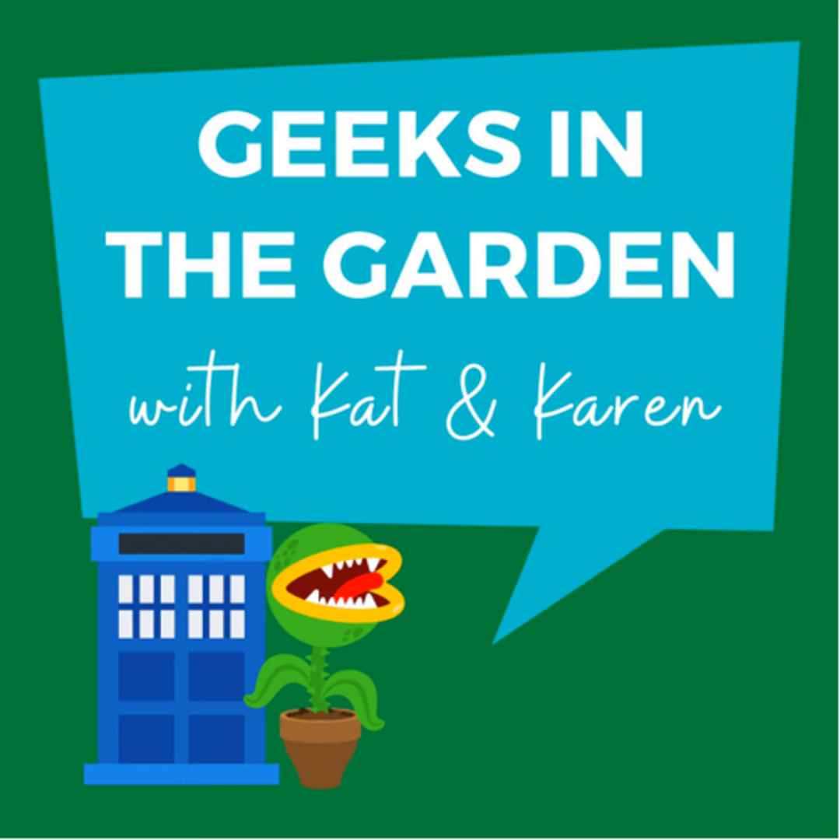Please find us on Instagram and Facebook at Geeks in the Garden, extra content and details on our blog at geeksinthegarden.weebly.com, or search YouTube for our channel. Subscribe on Apple Podcasts, follow us on Spotify, or any podcast streamer. Send comments or questions to geeksgardenpodcast@gmail.com. Join us for our next episode where we'll highlight some East Coast garden tourism spots, including a field trip report, and discuss fall bulb planting. Go get dirty and have some fun!